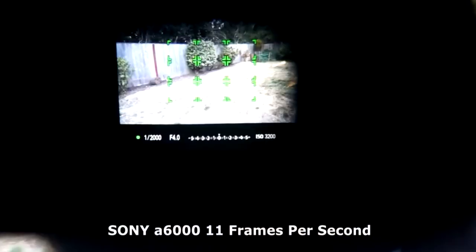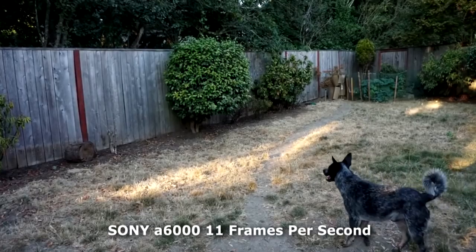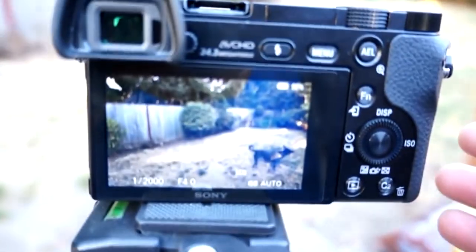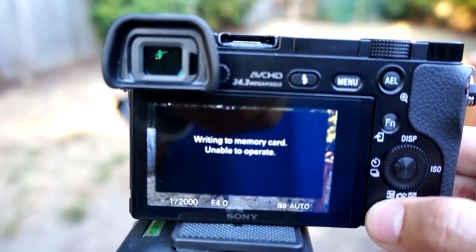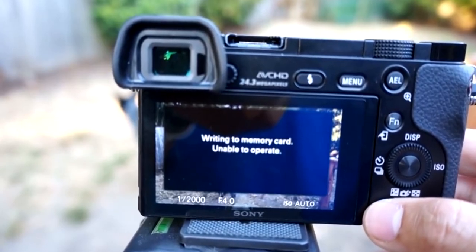We understand that buying a camera for ASMR is not easy, and it's very possible that you might overlook the key factors for buying a quality camera. Through our buying guide, we are certain that you'd have a crystal-clear idea of what to look for while making the purchase. This video will undoubtedly help you in finding the camera you want for shooting your quality ASMR videos.